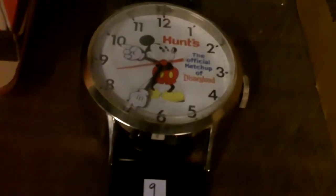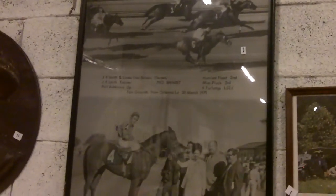Old wedding dresses creep me out - I don't know why. That's an old, old, old piece there - look at that frame, that's pretty cool. Mickey Mouse watch, Lionel trains - I thought that was cool. New Orleans racetrack 1971 - that's cool.